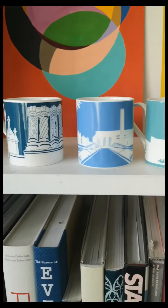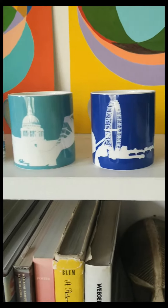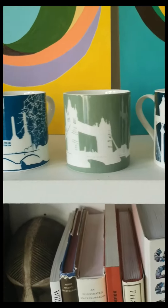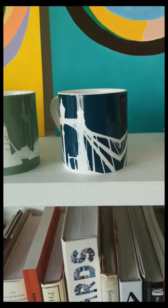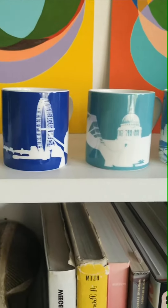I drew many of these designs over 20 years ago when I was living in New York and homesick for river walks in London. There were no nice souvenirs of London in those days. I came back in 2000 — it was really exciting. The Tate and the London Eye had opened, so I drew those designs too.